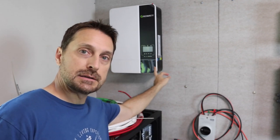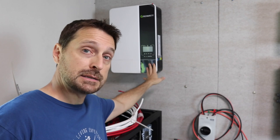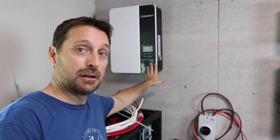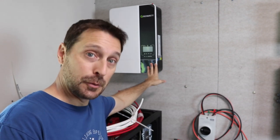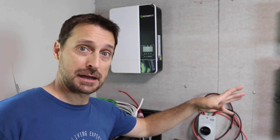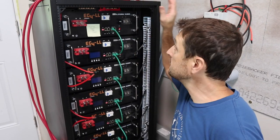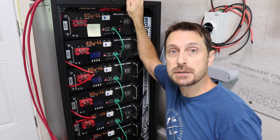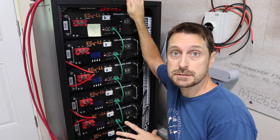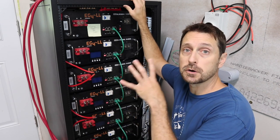The nice thing about these inverters — and this is how you start — is they are stackable. I can put up to six of these in parallel, and that will give me 30 kilowatts of inverting power, which will power a house twice the size of mine. For reference, my home is 1,800 square feet. So here is the most expensive part, and this has to be talked about: the most expensive part of any home solar system are the batteries.